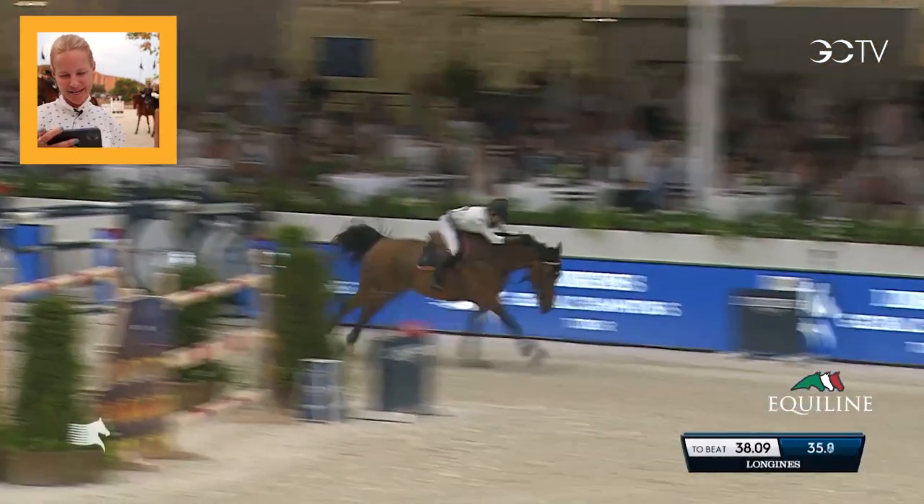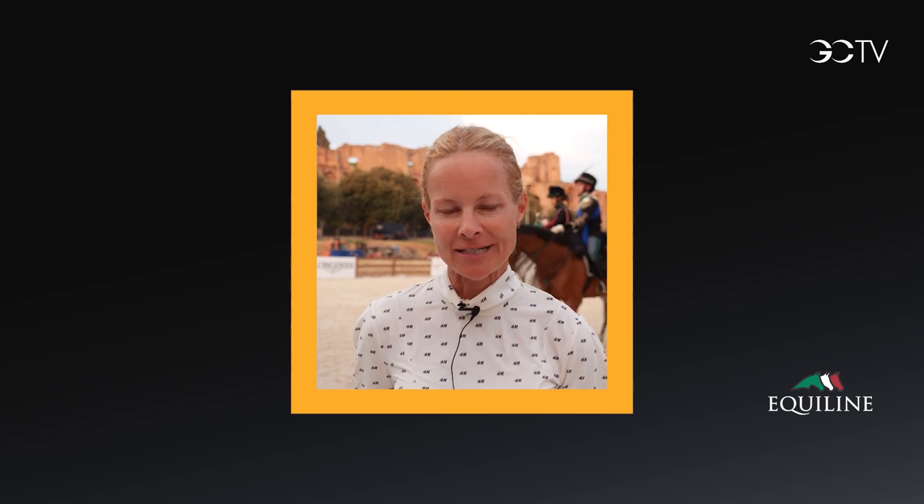She's amazing. That was my winning round in the Rome Grand Prix. I hope you enjoyed it as much as me.